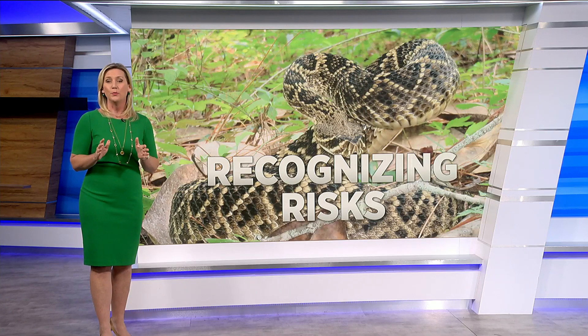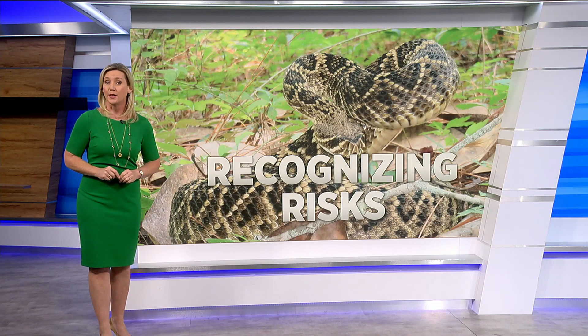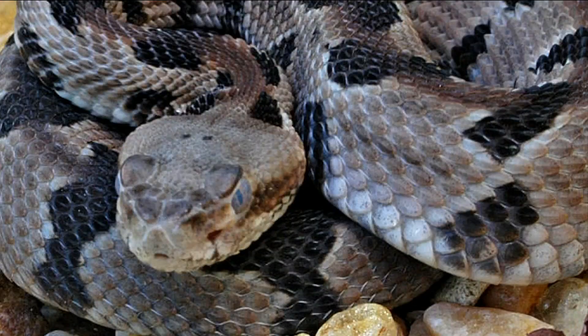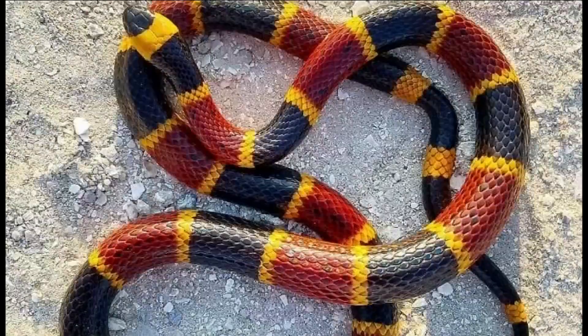We want to help you better understand what you should never do if you are bitten, because it just makes it worse, and which snakes are venomous. While there are 50 species of snakes here in Florida, these are the ones to worry about — they're venomous. Three are rattlesnakes: the eastern diamondback, the pygmy, and the timber. The other three are the copperhead, water moccasin, and the coral snake.